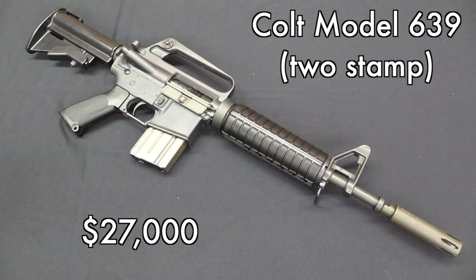The Colt 639 is basically the export version of the Vietnam Colt Commando — a very cool, very historically significant machine gun in the AR-15 lineage. It's a two-stamp model, so it has a registered intact suppressor on it, and it went for $27,000. We typically see M16 variants going for about $30,000, so that kind of fits.